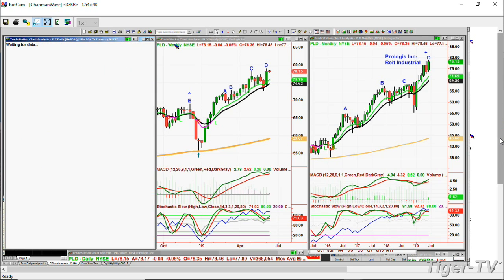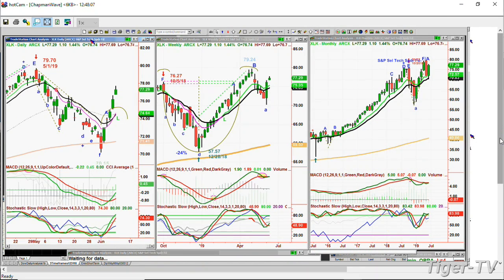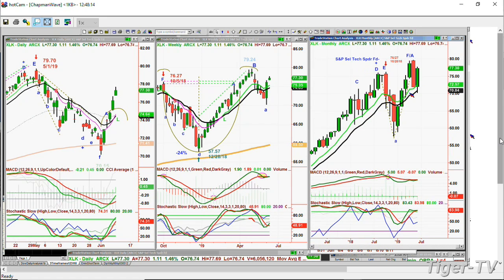TLT right now is down 127 at 130.47 — so bonds are seeing money come out today, possibly going into stocks. I think it's in the XLK — the S&P Select Tech Spider Fund — that we're really seeing the big move. It's up $1.10 at 77.29. If in June or July it goes into the 80s, it's not only recovered, it starts at leg C at 79.25 in the weekly chart. That helps the monthly chart and is really a very big positive.